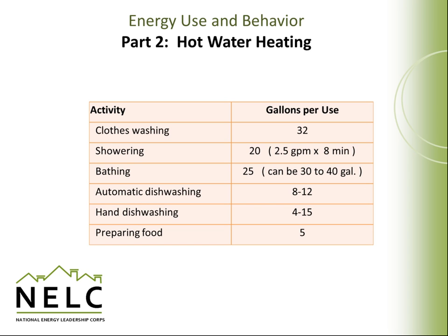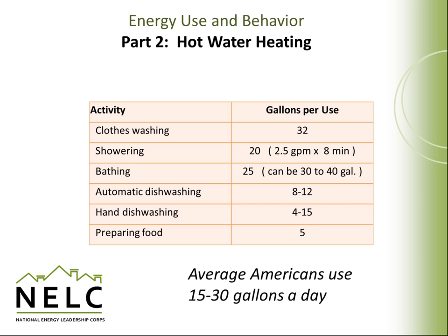This table provides estimates made by the Department of Energy of the average amounts of water used for different activities: 32 gallons for clothes washing, 20 gallons for a shower, 25 gallons for a bath, 8 to 12 gallons for automatic dishwashing, 4 to 15 gallons for hand washing, and 5 gallons for preparing food. On average, each American uses 15 to 30 gallons of hot water every day.